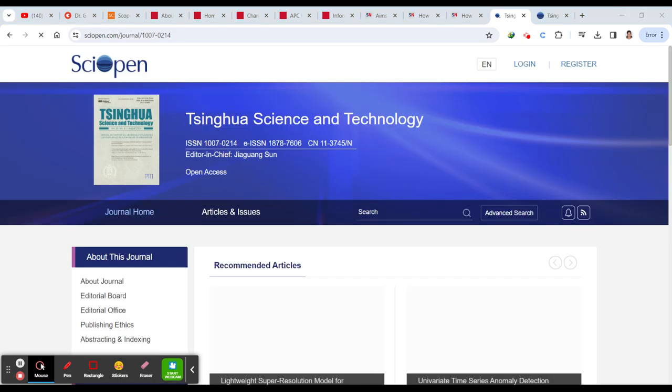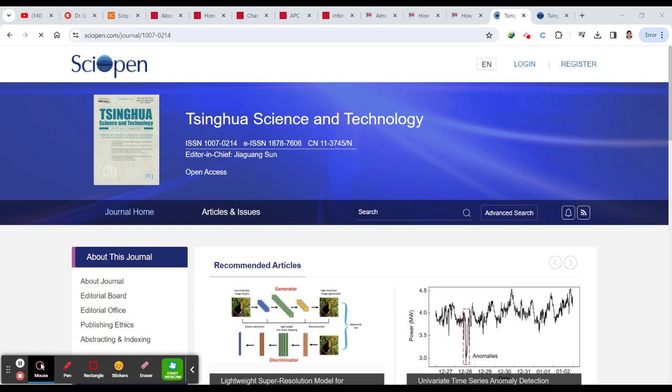I request you: please first try to read the complete information about the journal, which is what everyone is lagging behind on. If you have any queries, please leave them in the comments and I'll be there to help you. Thank you, take care, and bye.